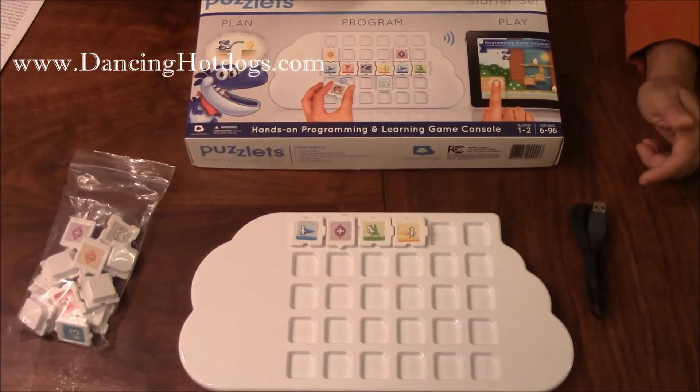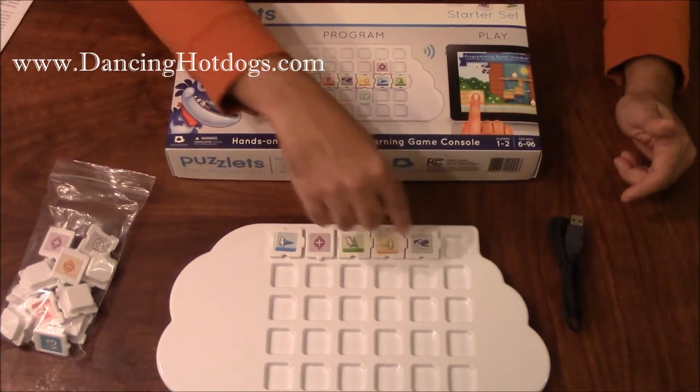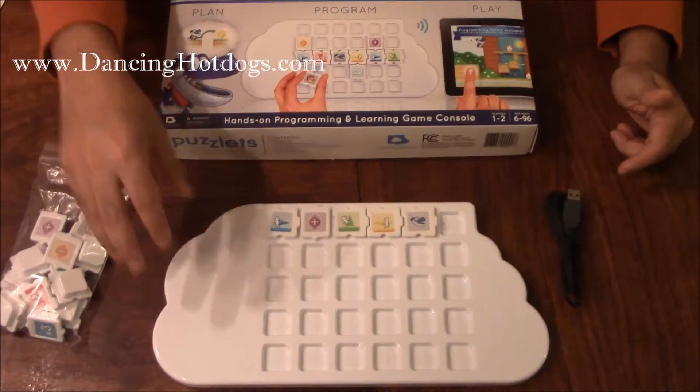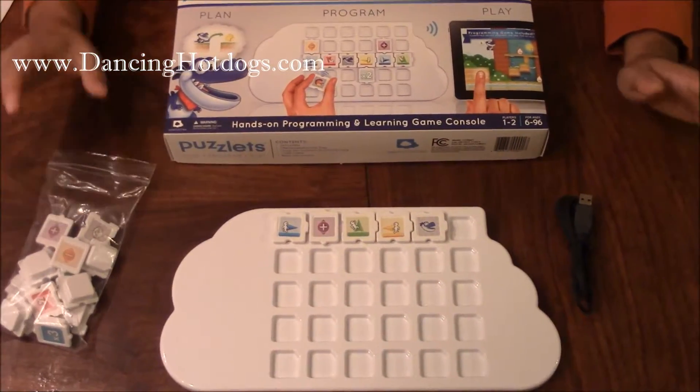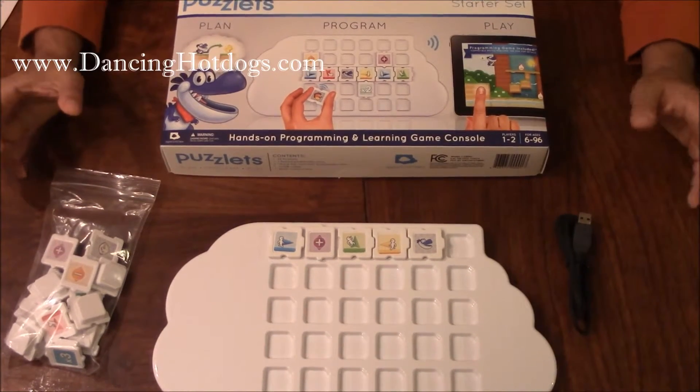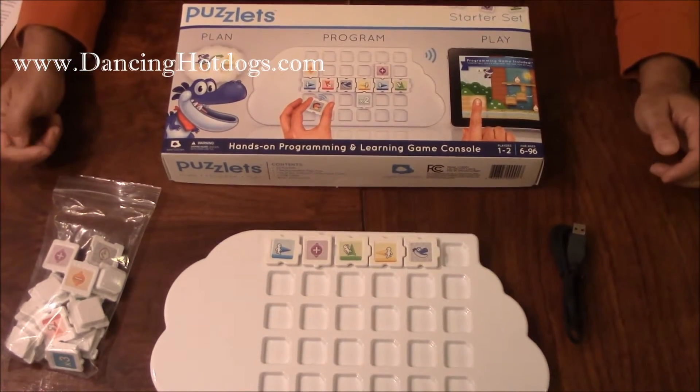You basically go piece by piece — it's very easy to use. You put a piece in and the tablet recognizes what piece you put in there and makes your character do that. It's a very interesting way to put a lot of these programming concepts into a fun game and let kids learn.